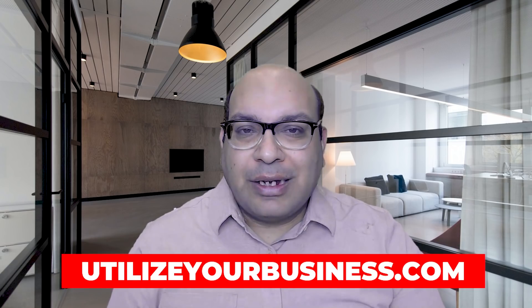Hey there, welcome to my channel Utilize Your Business. My name is Yogesh. I also run the blog with the same name, Utilize Your Business — do check that out, link will be in the description.